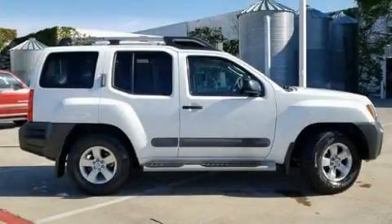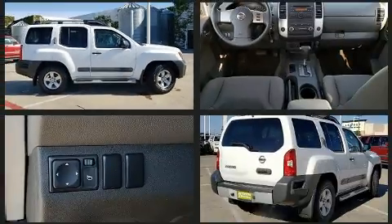You're going to love the 2010 Nissan XTERRA. It features an automatic transmission, rear-wheel drive, and a 4.0-liter six-cylinder engine.